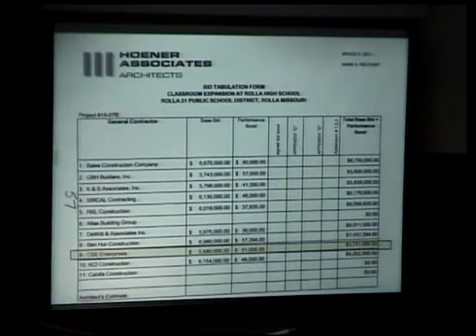The bids came in at a low of $5,731,000 to a high of $7,037,294. CSE is the low bidder, and it's our recommendation with the administration to award the base bid plus performance bond to CSE for $5,731,000.